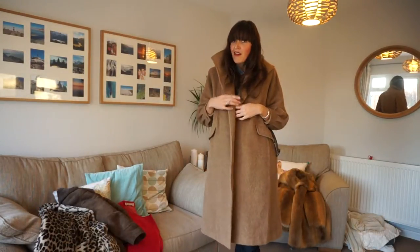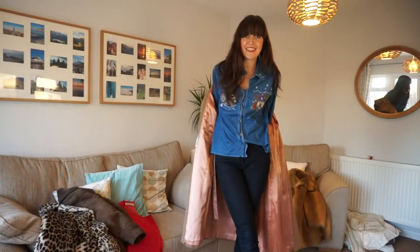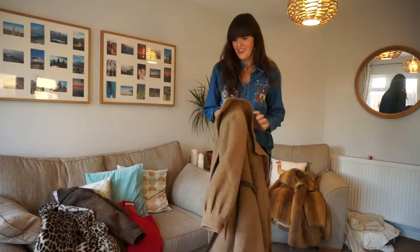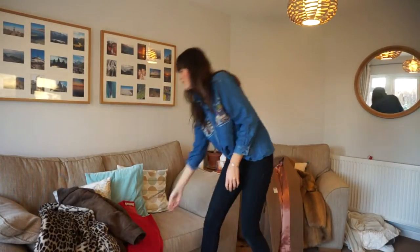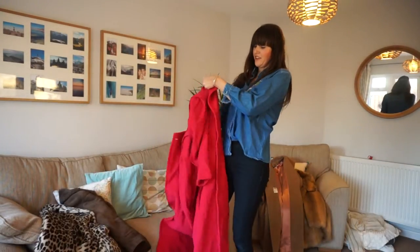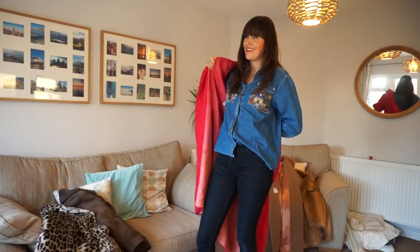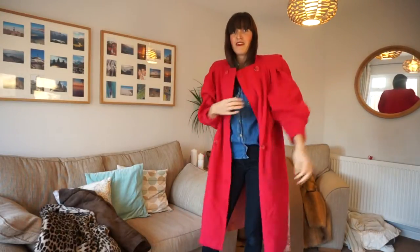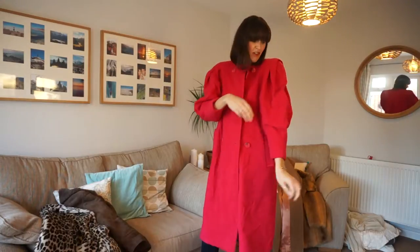Next we're going to add a bit of colour to your life, because why not? Autumn is full of beautiful colours isn't it? So let's show that we can wear a bit of colour for the season. This beautiful, oh I love it — collarless, kind of like avant-garde, which I know is a bit of a loose term, but you'll see why in a second.